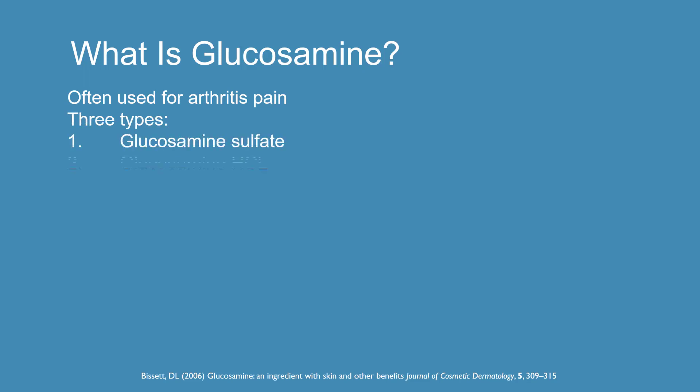Before we go any further, I want you to realize that there are three different types of glucosamine out there — and I'm telling you this in case you're doing your own research. There is glucosamine sulfate, glucosamine HCL, and the last one is NAG, N-Acetyl Glucosamine. All of these have essentially very similar chemical structures. I'm highlighting NAG because that is the version of glucosamine that seems to get the most attention when it involves skin health, and that's something you should perhaps be looking for in various products.